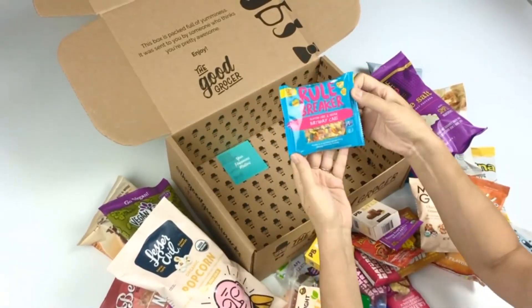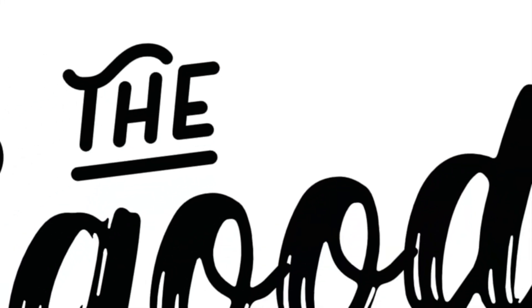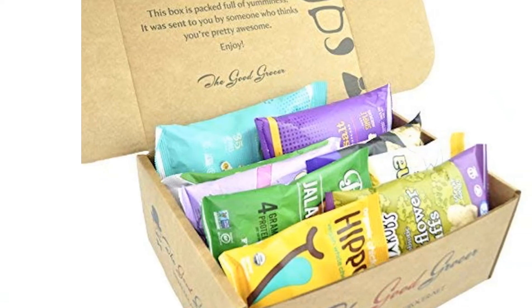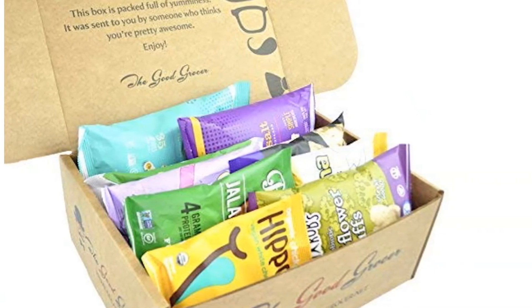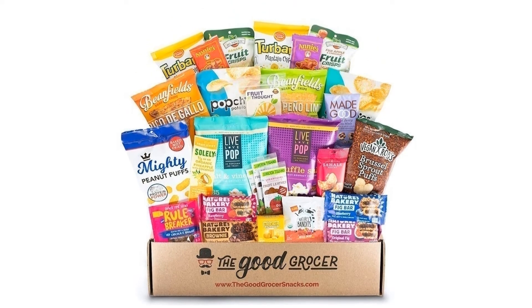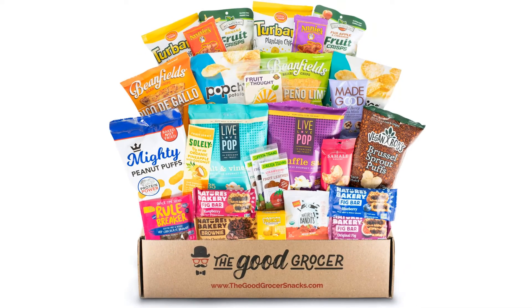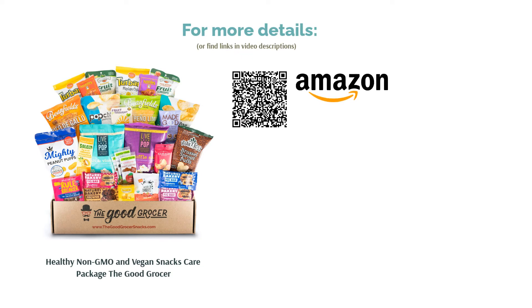It's large enough for families with children or as a care package for college students. It does include some sweets, but they are still on the healthier side. A few reviewers report that it didn't contain all of the advertised items, which is problematic for a gift box. However, most love the selection of snacks, saying that they are all delicious. They also confirm that it's a great care package for vegans, saying it was a hit among college students, military personnel, and loved ones trying to eat healthier.